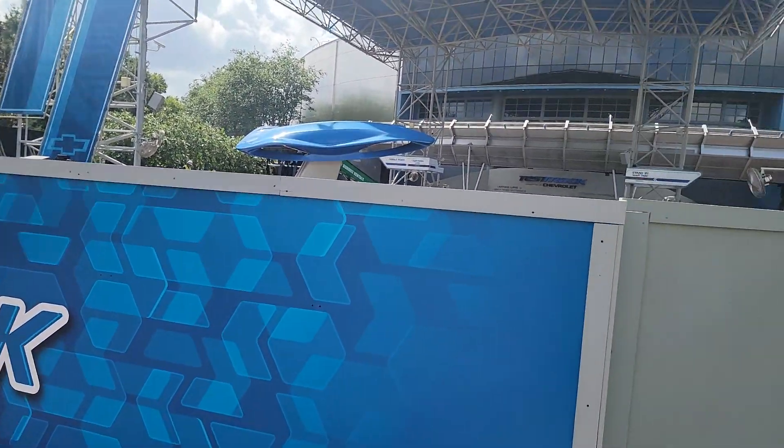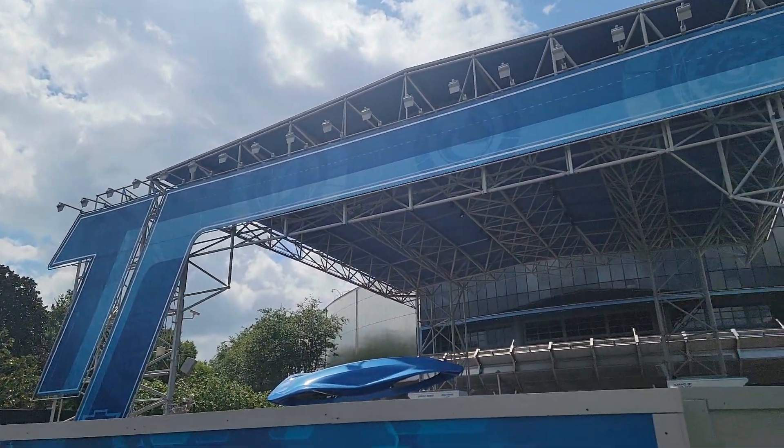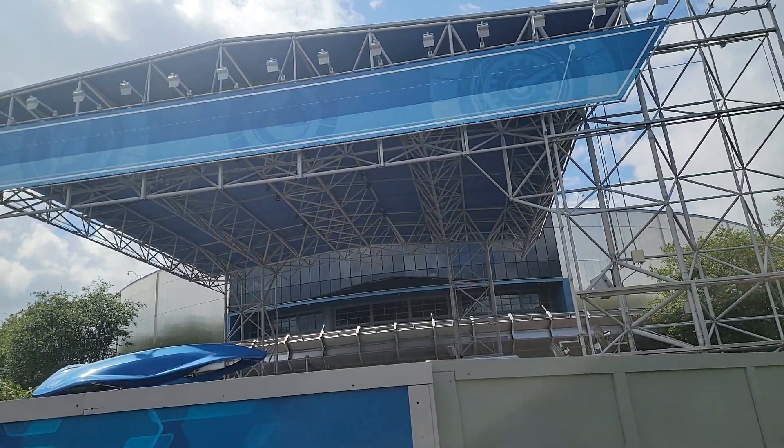Now as you know, in the concept art, this huge banner will be removed, and they are going to redo it and make a brand new one.